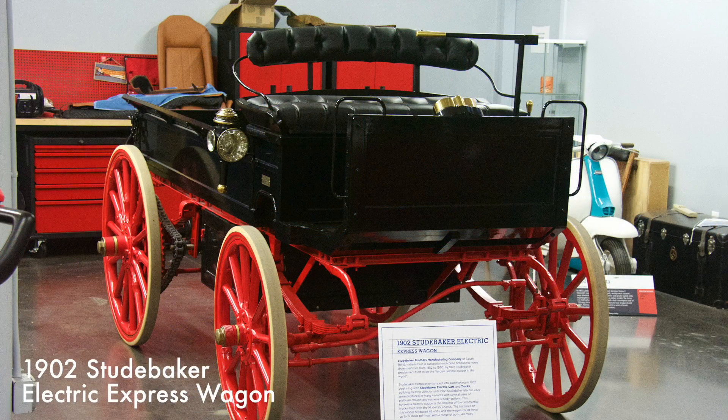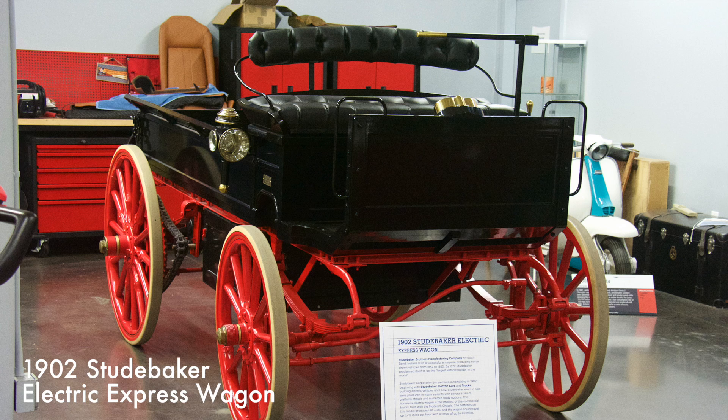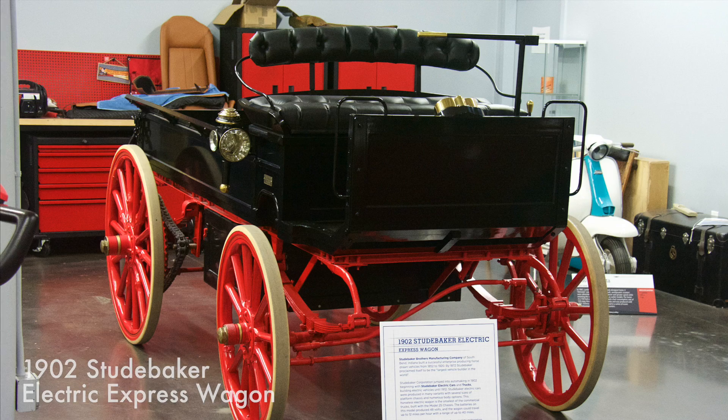Powered by a 48-volt battery, this wagon could reach a speed of 12 miles per hour and a range of 40 miles on one charge. At the time, Studebaker proclaimed itself the largest vehicle builder in the world.